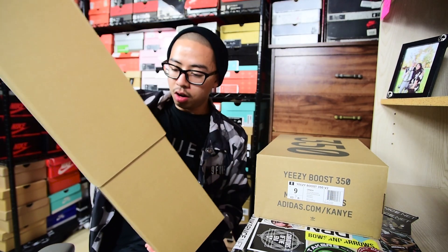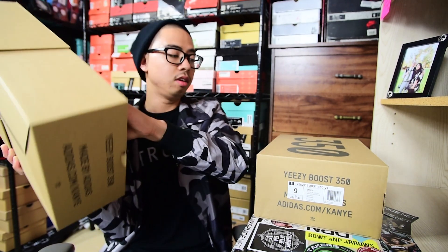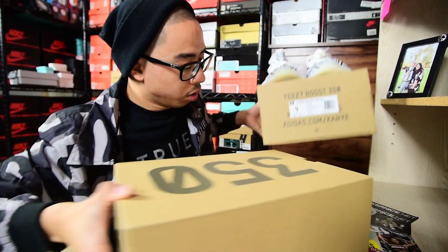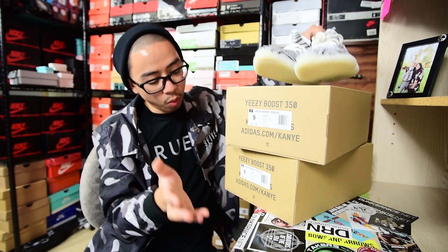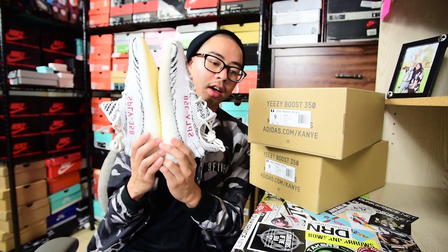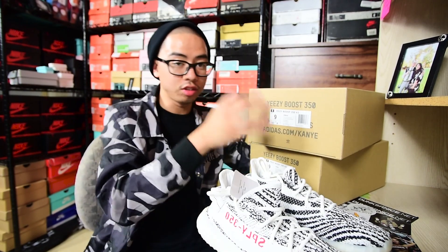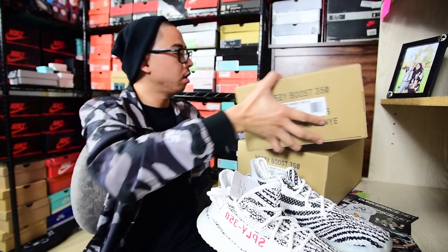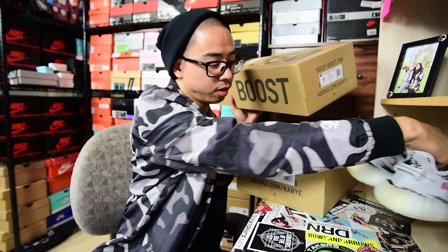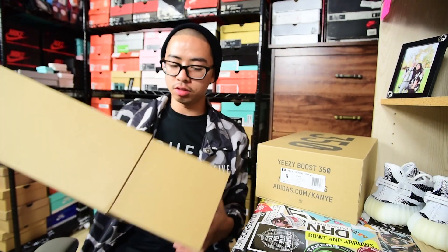Before I pull these out, I want to start off with the first release — the Zebras, first release one. I also want to clear things up about where I got the pairs. This one was from Grails SF — shoutout to you guys at Grails SF — and then the second pair I got from Premium Sneakers in Berkeley, California. All the info will be down below in the description.